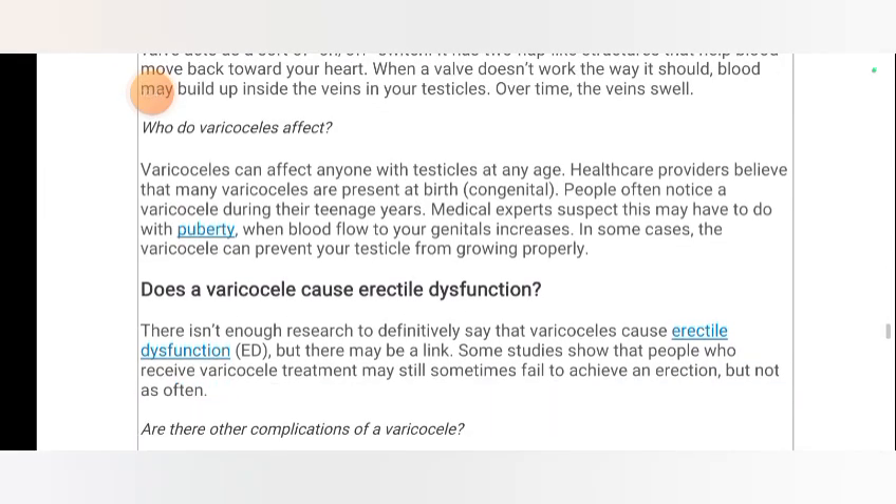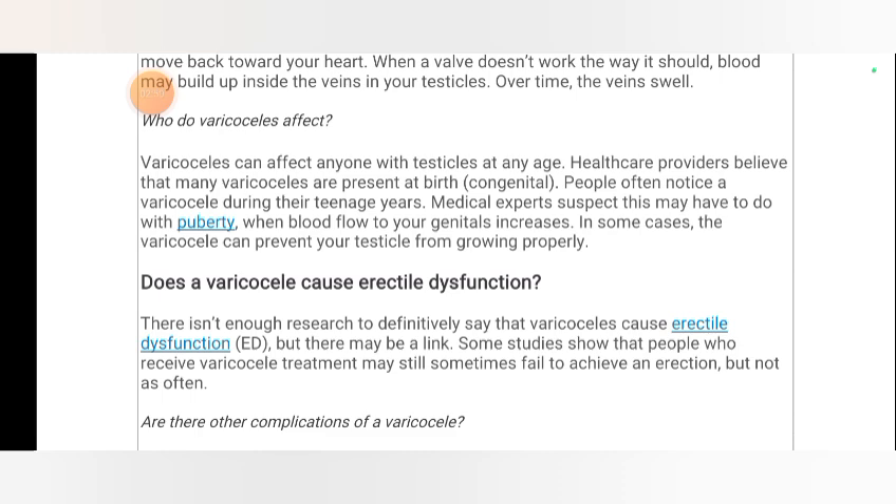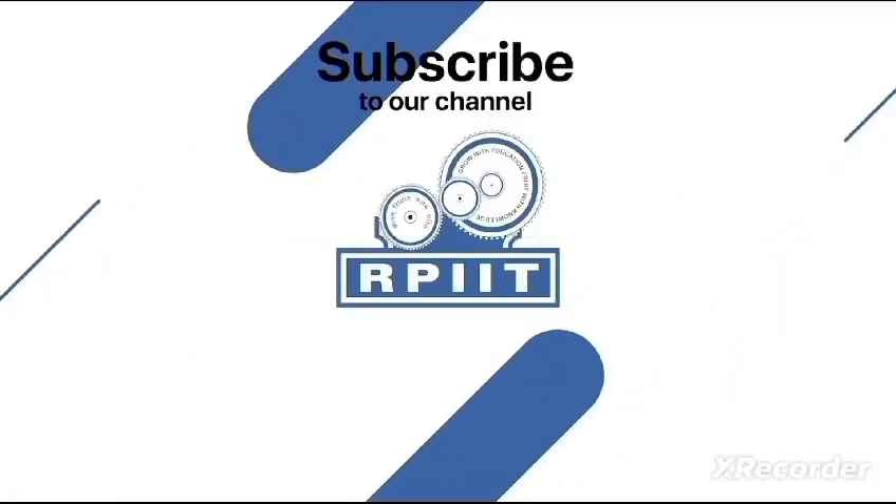How do varicoceles affect people? Varicoceles can affect anyone with testicles at any age. Healthcare providers believe that many varicoceles are present at birth. People often notice a varicocele during their teenage years. Medical experts suspect this may have to do with puberty, when blood flow to your genitals increases. In some cases, the varicocele can prevent your testicles from growing properly.